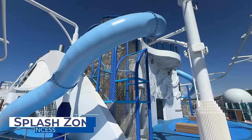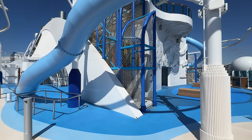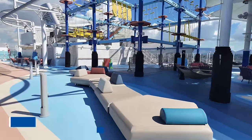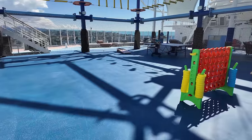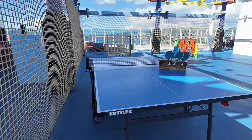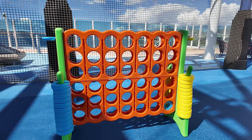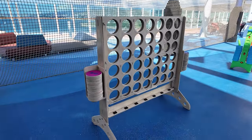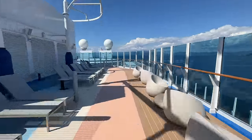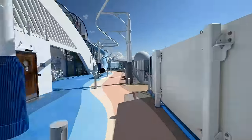Park 19 is also home to a splash zone with pop jets and a beautiful water sculpture — a refreshing area to chill. Below the Net is a recreational court offering activities like ping pong, shuffleboard, fitness classes, and a rotation of sports and wellness offerings. Activities change throughout the cruise, so check back daily. Park 19 also features the jogging track, where approximately 6.7 laps equals one mile.